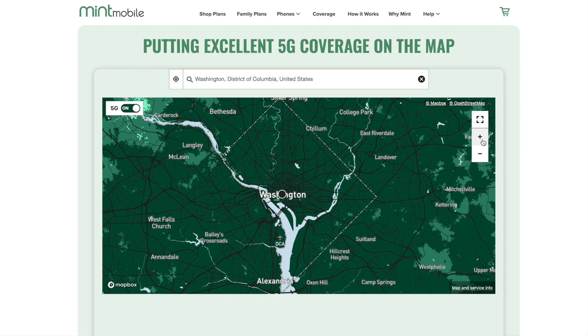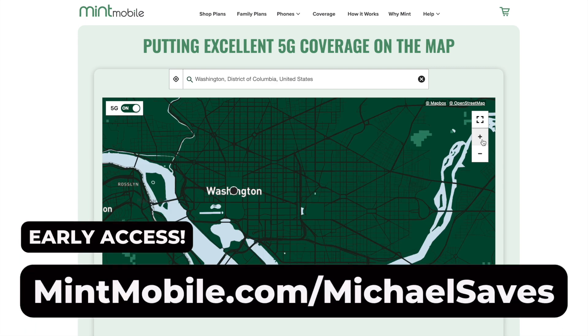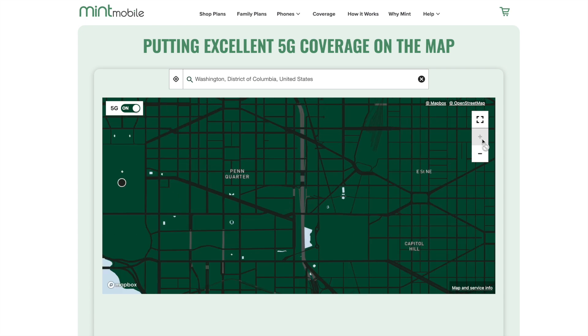Mint Mobile runs on T-Mobile's network, and 5G access is included. From mintmobile.com/michaelsaves, just enter your address and you can view the coverage map where you live, work, and travel. A very important step — don't skip it.